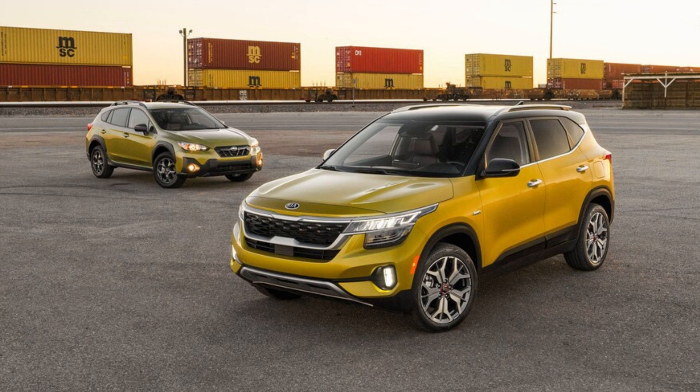2021 Kia Seltos SX Turbo vs. Subaru Crosstrek Sport — which is the best? Kia's new crossover fights Subaru's improved Crosstrek for the title of best subcompact crossover SUV.